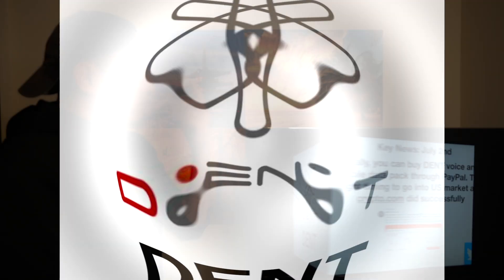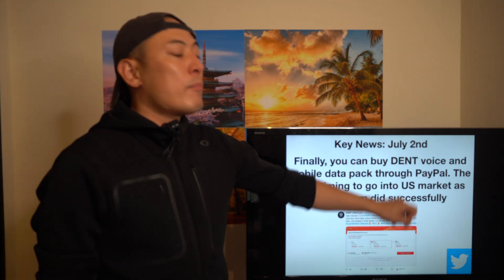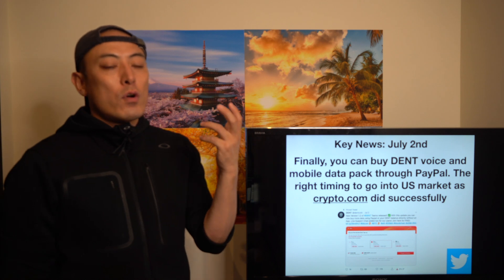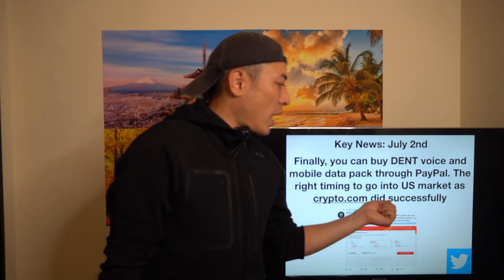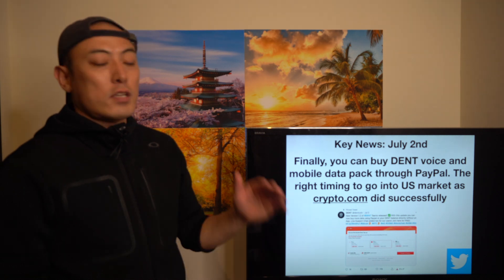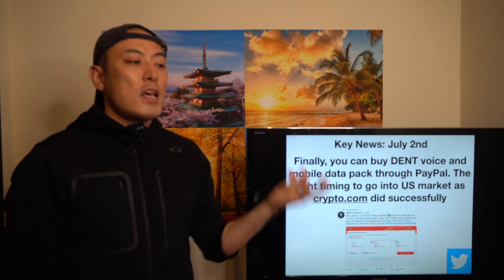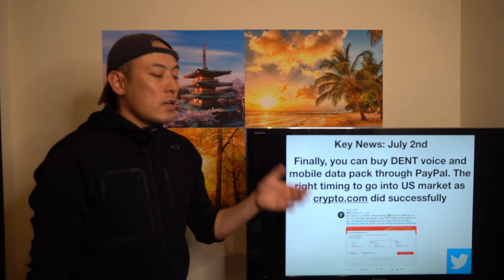Next, Dent: great news — you can now buy Dent Voice and Mobile Data Packs through PayPal accounts. I already purchased their Voice and Mobile Data Pack through my PayPal account. Dent has developed three integrated vertical products on their app: you can purchase any mobile data package including Dent Mobile Data Pack, and also use their Voice call service on an eSIM basis. I think it's great timing for them to enter the US market as Crypto.com did successfully — they can get more business traction, market adoption, and recognition from the US user base. I highly recommend the Dent team go into the US market.